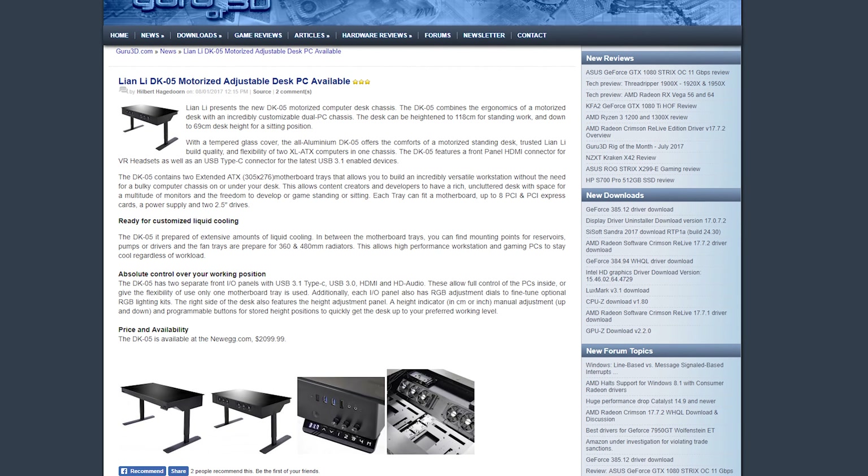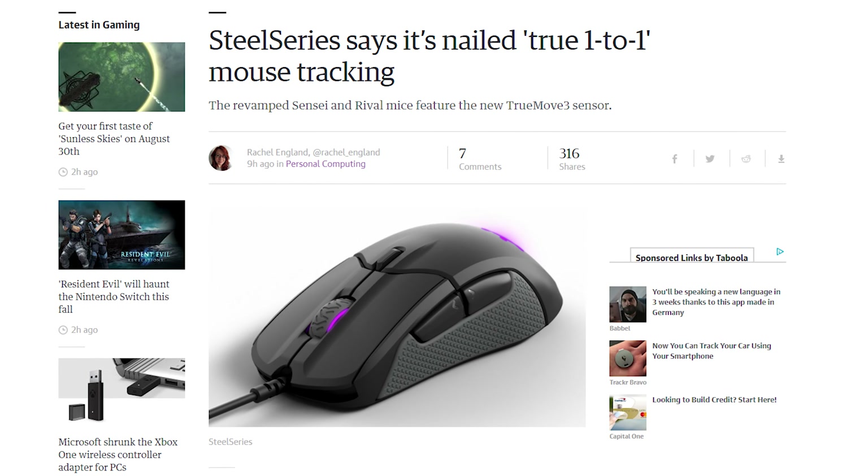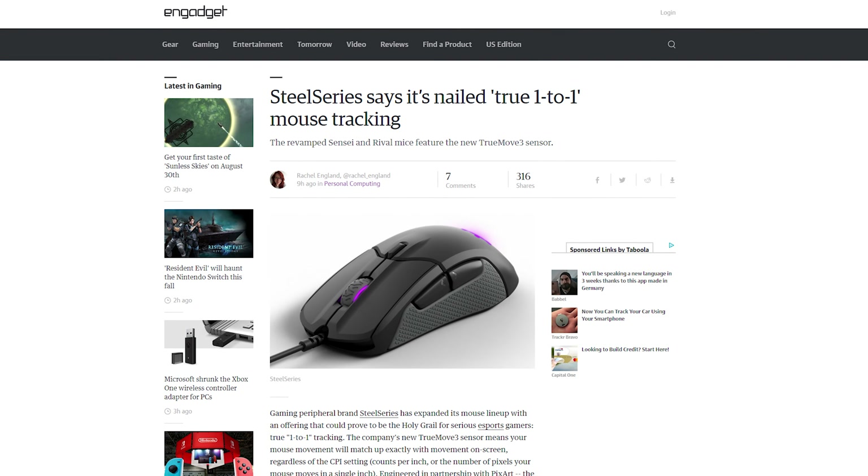Lee and Lee's standing desk PC case is now available to be purchased. And SteelSeries has announced true one-to-one mouse tracking with their Sensei and Rival mice, which feature the new TrueMove 3 sensor.